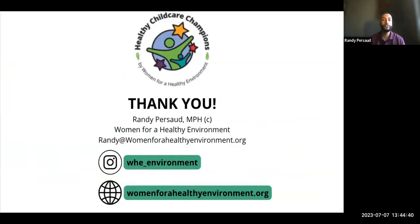That is all I had to say today. My name is Randy, I work for Women for a Healthy Environment. My email is here if you have any questions. There's our Instagram and our website. Now I'll pass this over to Dr. Marilyn Howarth.